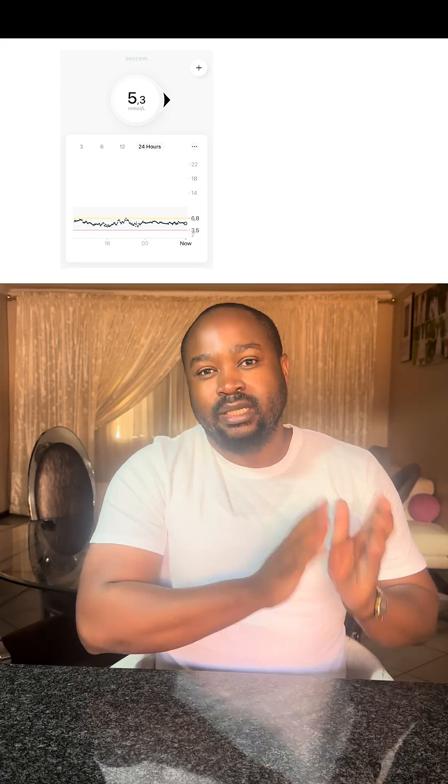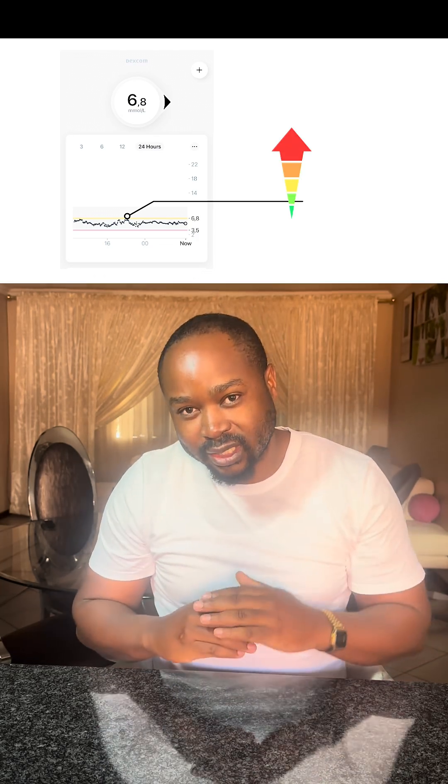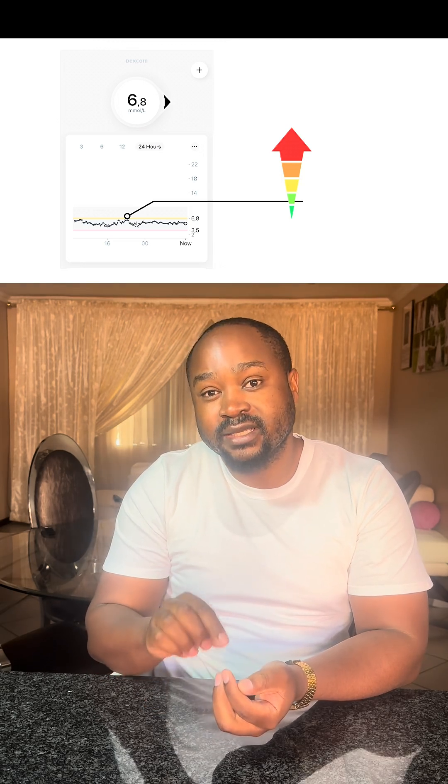Hello guys, welcome back. I ate pap yesterday at around four. I didn't make the video after — I wanted to run it throughout the night so you can see the overview throughout the night up until now this morning. As you can see up here, if you look at the graph closely, you'll see that when I ate pap I was averaging around 5.2, it then went up and peaked at 6.8, and then from 6.8 it went down again.